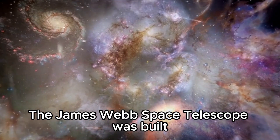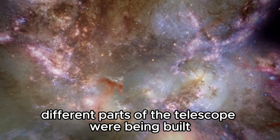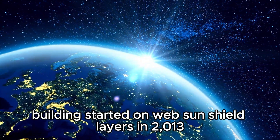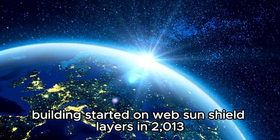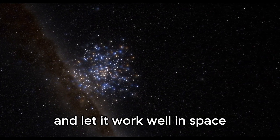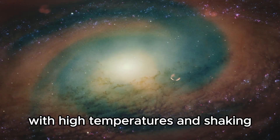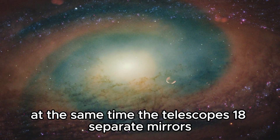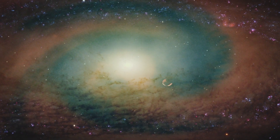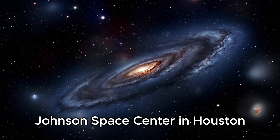The James Webb Space Telescope was built from 2012 to 2013, with different parts being constructed in different places around the world. Building started on Webb's sunshield layers in 2013 — these layers protect the telescope from too much heat and let it work well in space. Over the next few years, Webb's science instruments were put through tough tests with high temperatures and shaking. At the same time, the telescope's 18 separate mirrors were carefully put on its backplane frame. All parts were assembled and tested at NASA Johnson Space Center in Houston, Texas.